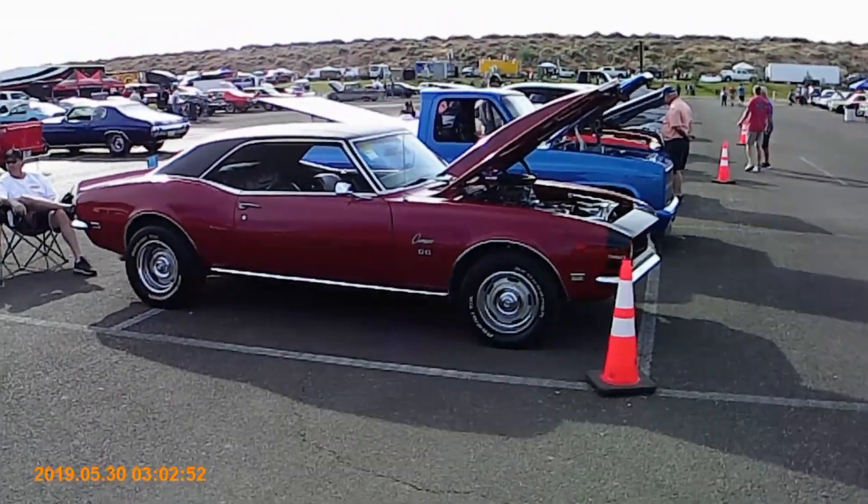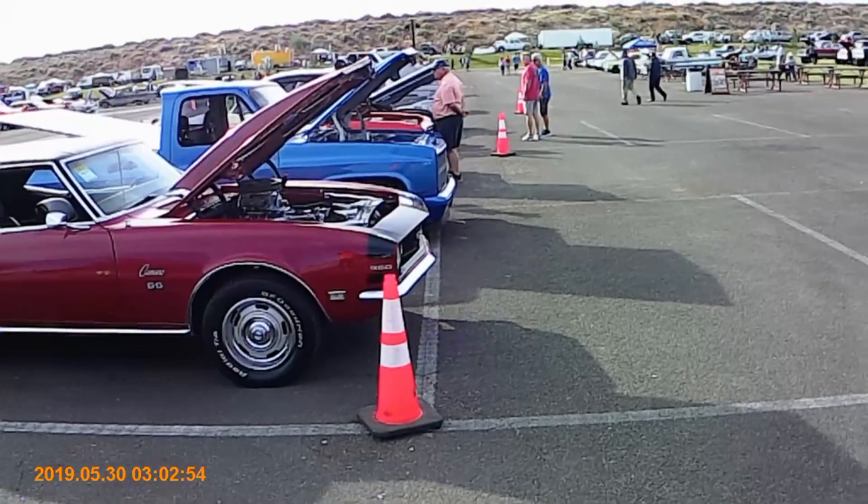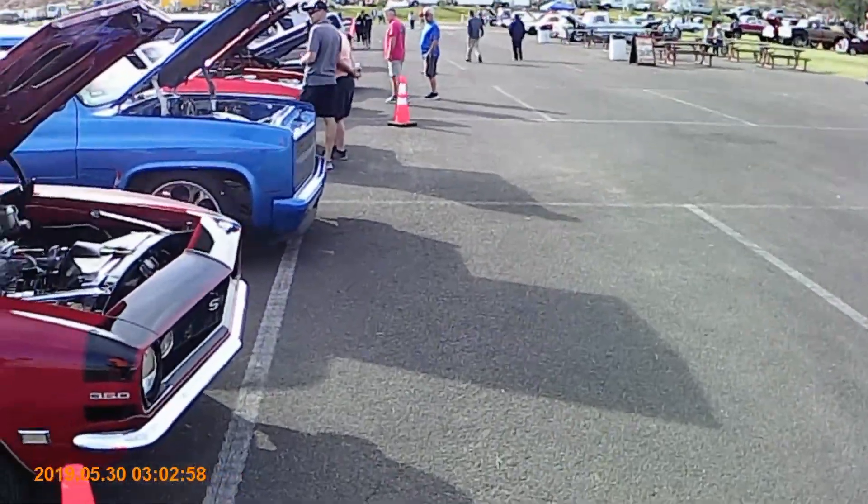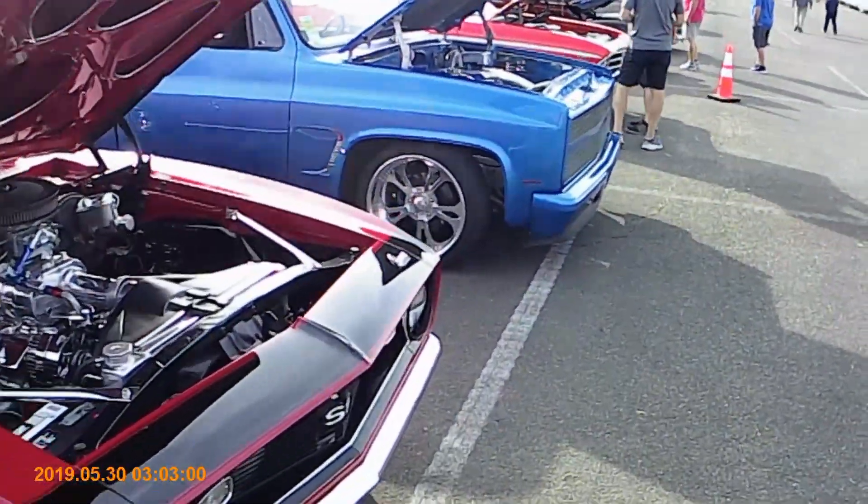Action! It's your boy T with Arizona Writer's Club. We are at the Good Guys Car Show — classic hot rods, car shows, man. It's insane.